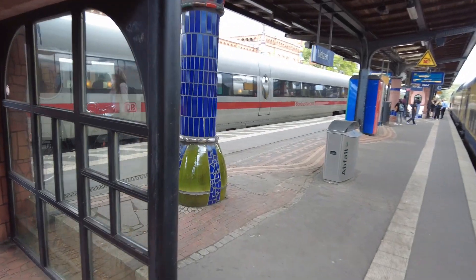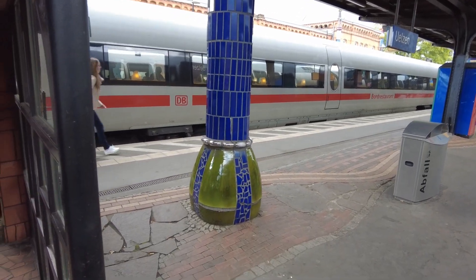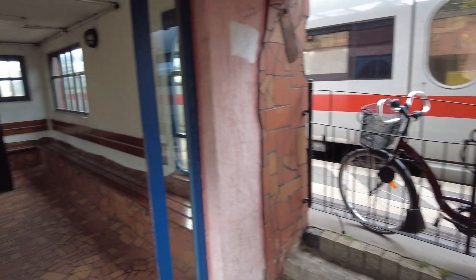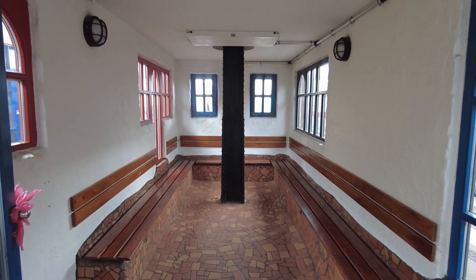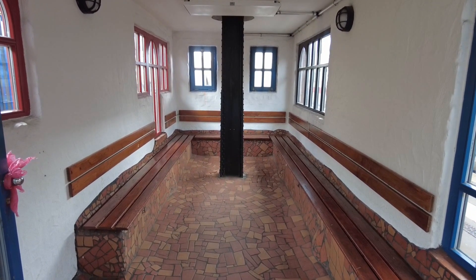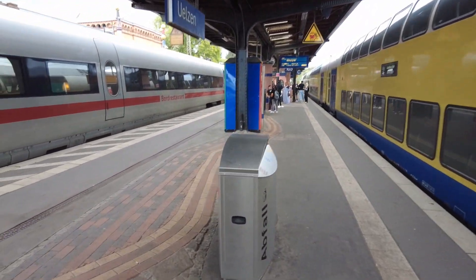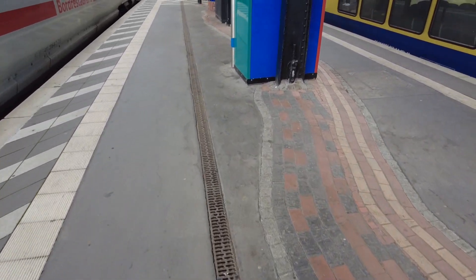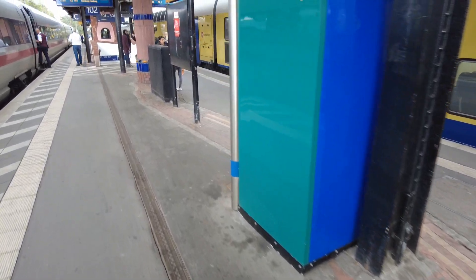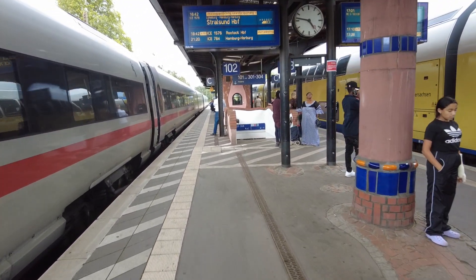As soon as the IC train pulls out you can have another look. Here the poles — of course blue and colorful down at the bottom. The waiting room you just saw from the outside — let's have a look at the inside: bricks, colors. The wall of the platform with the bricks looks pretty cool. Even the vending machine is in colors — this is absolutely nice.